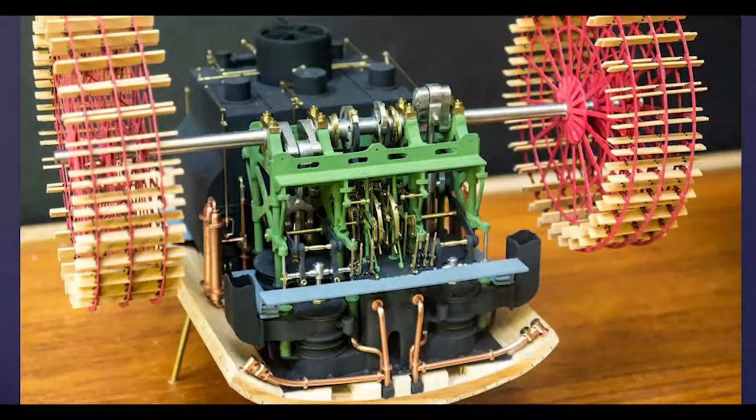I will talk a bit about the engines. On the model these are made up of timber, plastic, photo-etched brass, copper, and stainless steel. Early steam marine engines were side-lever or beam engines, but by 1847 a very different type had been developed: direct action engines, which became more or less universal in the Navy. Side-lever engines continued to be used on commercial vessels, as John showed last month in the Scotia, launched in the 1860s.